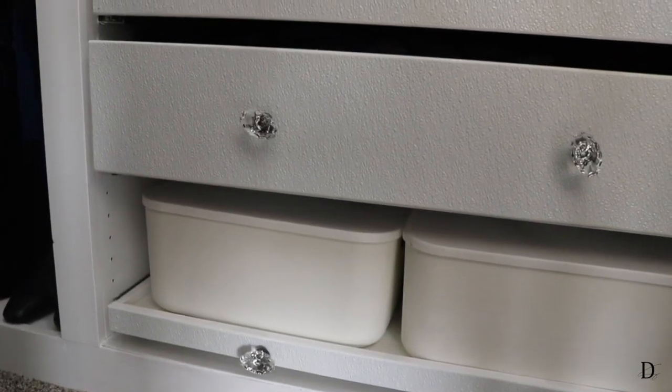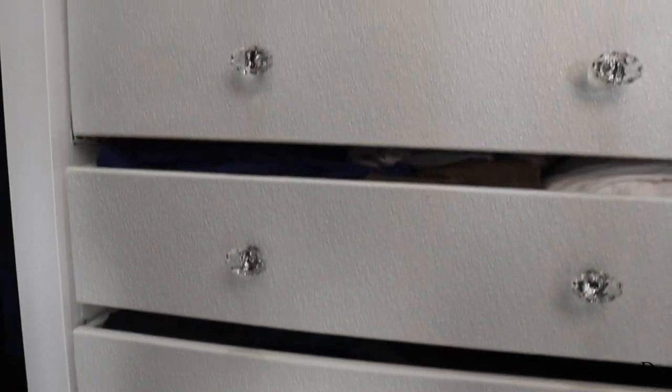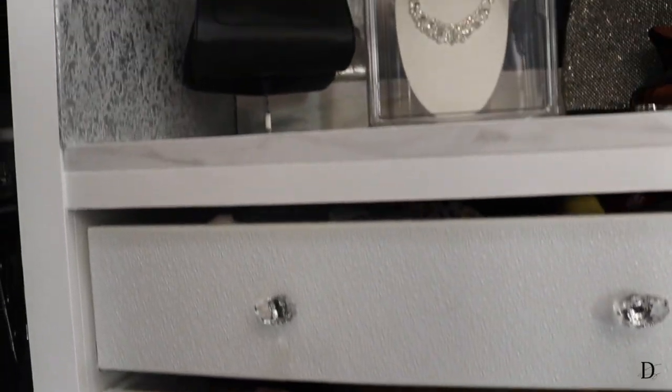We've made it full circle. Back near the entrance there's another dresser where I keep my house clothes and workout clothes. I put this dresser right when you walk in on purpose because those are the items I access most frequently, so I didn't want them behind the door.